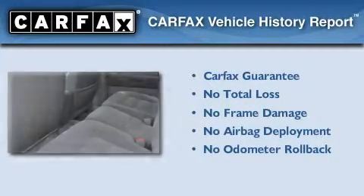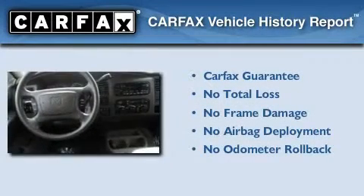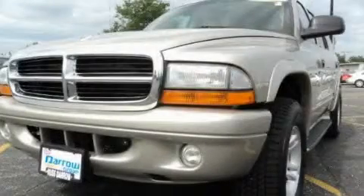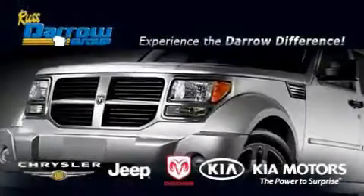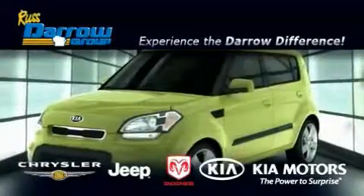Not to mention that this Dodge qualifies for the Carfax buyback guarantee. This vehicle is sure to sell fast — call and arrange your test drive today. Get the Darrow difference today, only at Rust-Aero Kia Chrysler Jeep Dodge Madison.